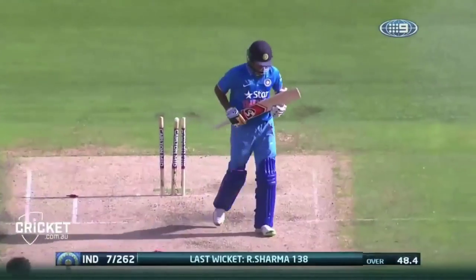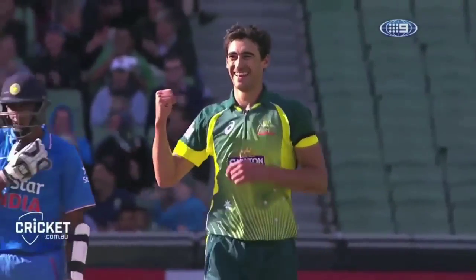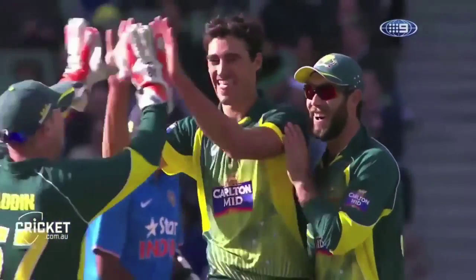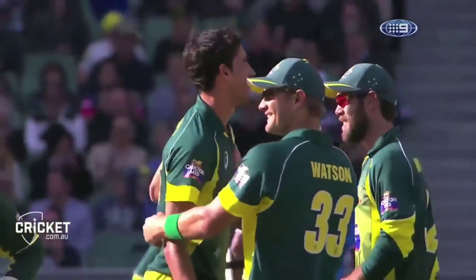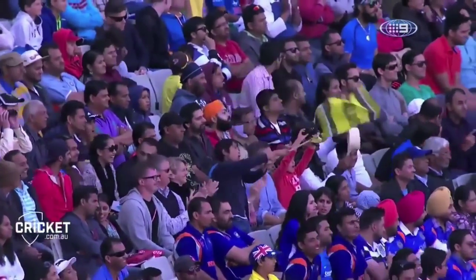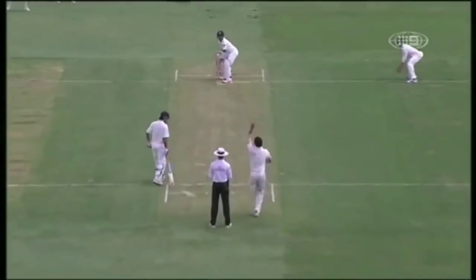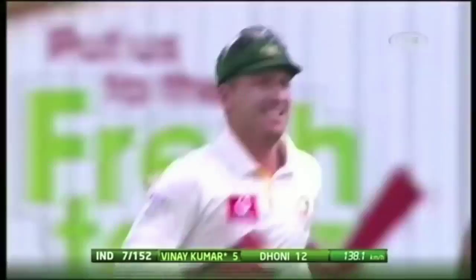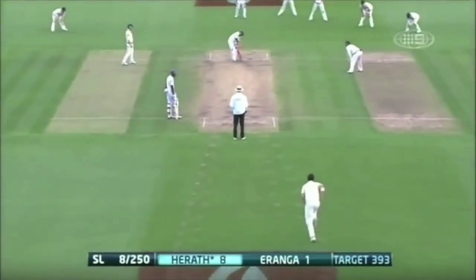Bold him. Don't worry about Pfeiffer. Mitchell Starc's now got six, and he's dragging this Indian total back. Talks about precious dot balls — get him out. Oh, gets close. Yes, that's out. That's Tom. Full length. He gets his first record. This is really good stuff.